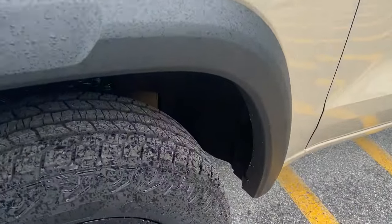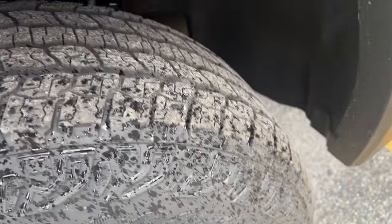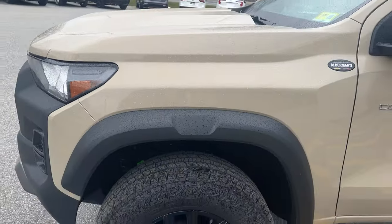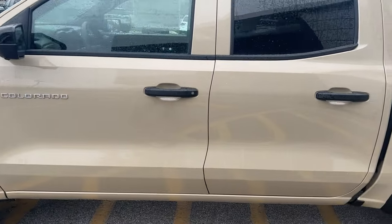The Trail Boss comes with an 18-inch high-gloss paint and aluminum wheel, nice all-terrain tires, and it also has a locking differential. This is in the Sand Dune metallic paint, which is a very pretty color.